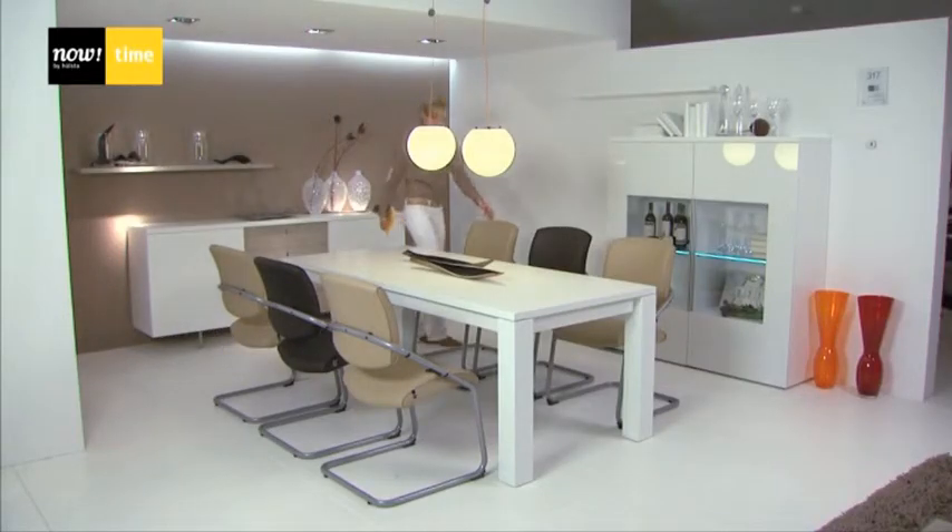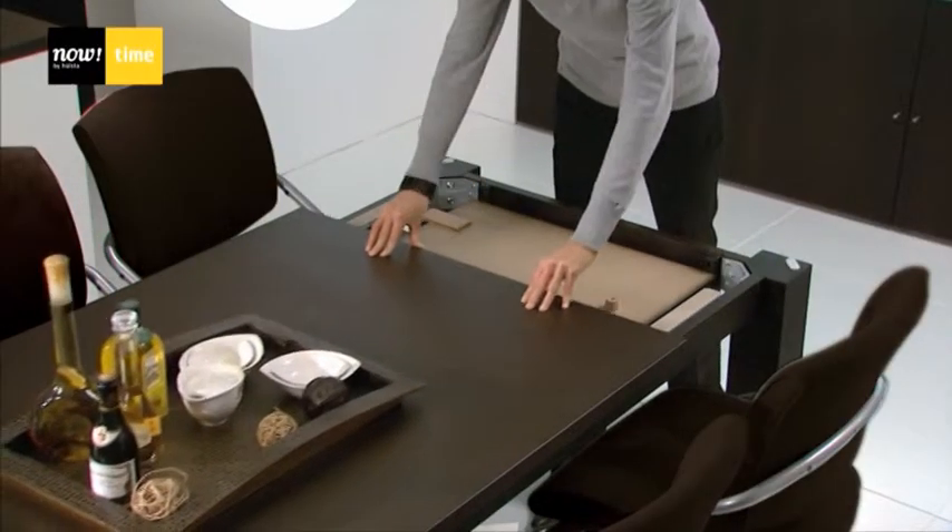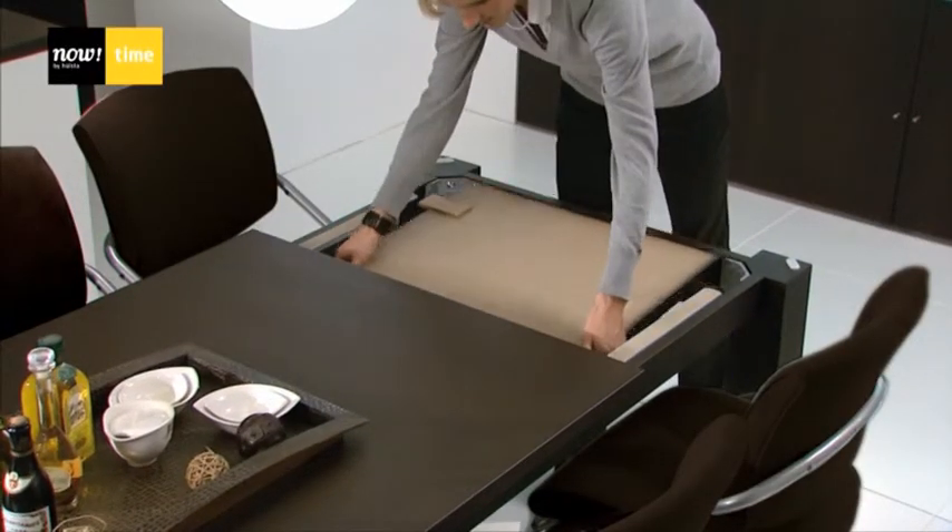The dining table can be extended when you are expecting visitors, and the back rest of the chair can be individually adjusted.